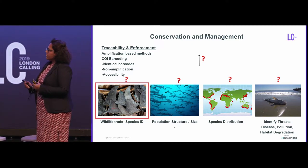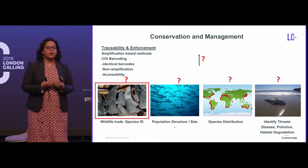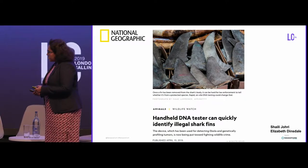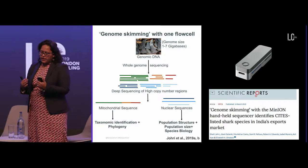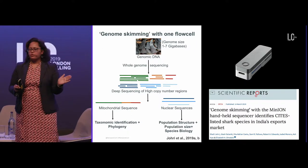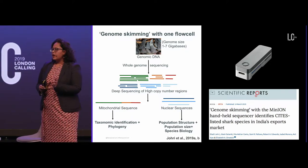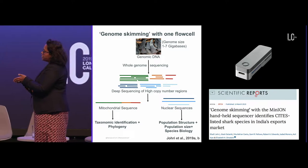We wanted to come up with a method which is truly universal — one that can be applied to all species and used anywhere by anybody. And we did come up with that method, which was recently covered by National Geographic. In terms of universal access, we asked ourselves: could we come up with a method where we just take DNA from whatever tissue source — fin, meat, or whatever — sequence it directly on a single flow cell, and get regions that would allow us to determine taxonomic ID, determine population size and structure, and also understand species biology?